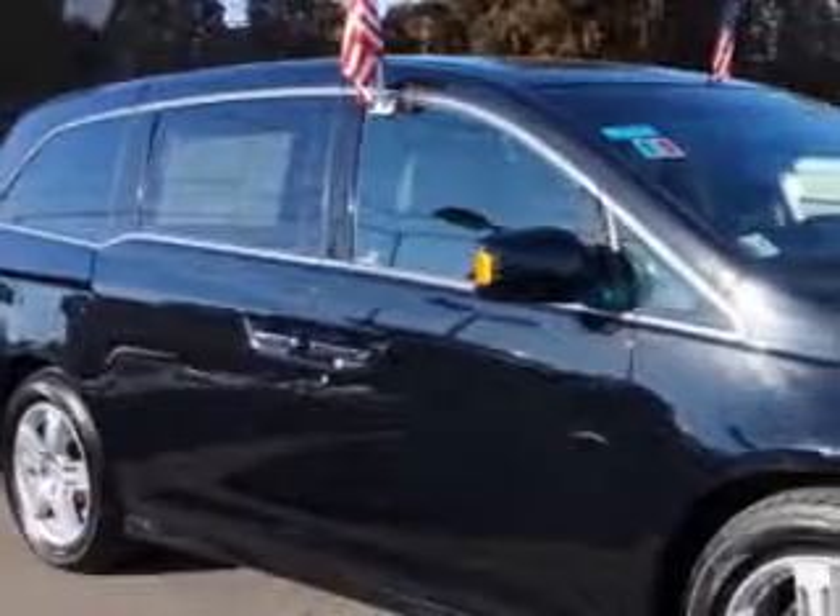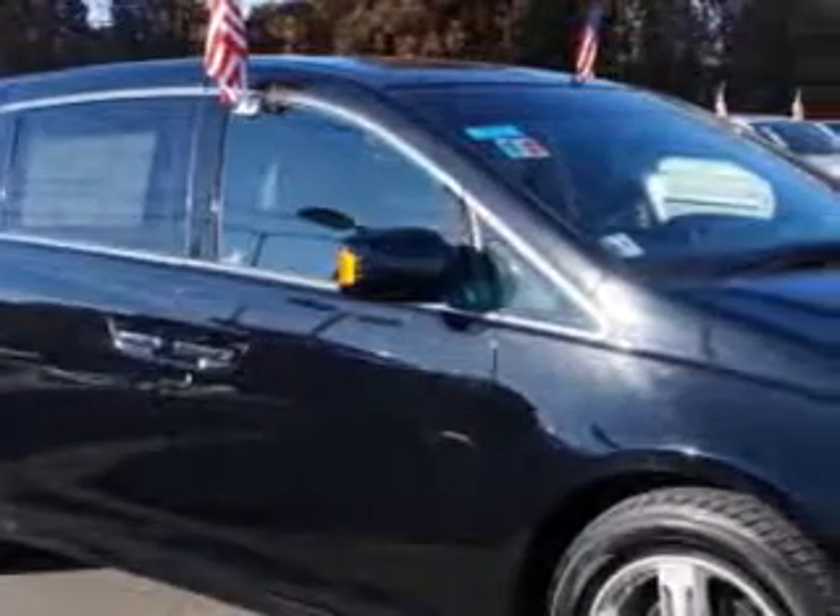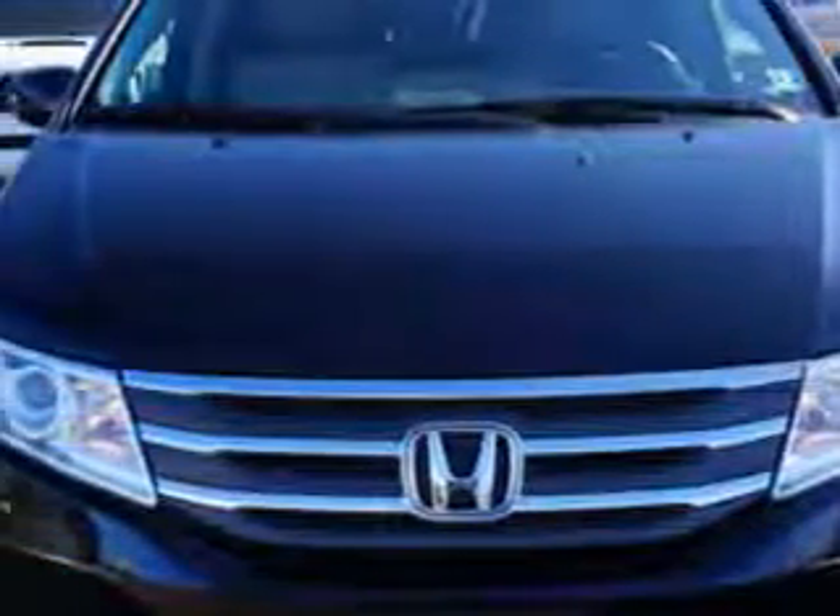Edison Nissan knows you want more in a car. You expect the best from your vehicle. You will love this Crystal Black Pearl 2011 Honda Odyssey Minivan, equipped with a 6-cylinder engine and an automatic transmission.